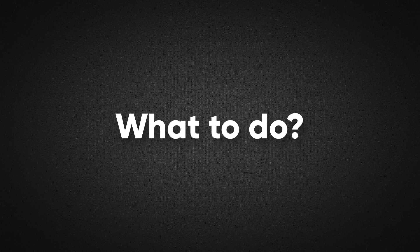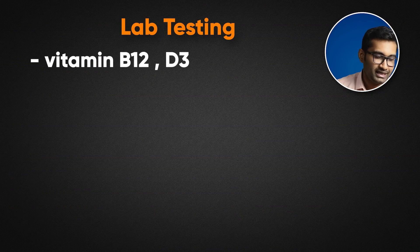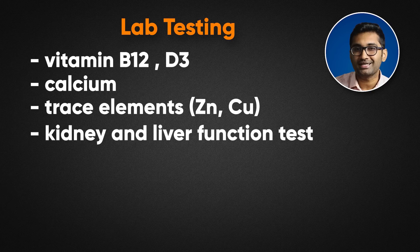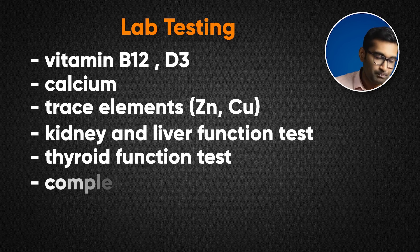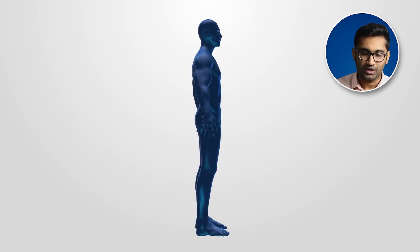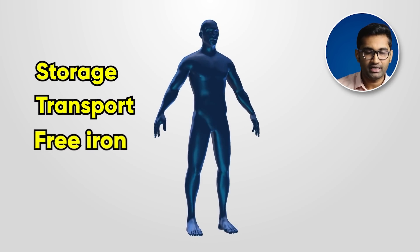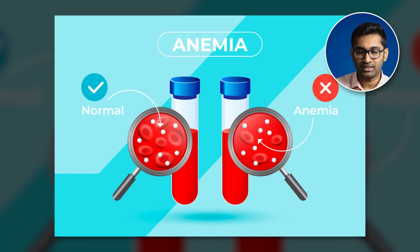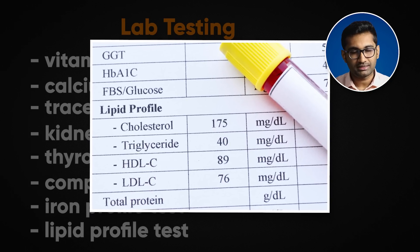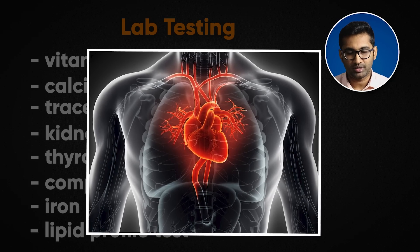The first step is a dermatologist consultation and lab tests. We test for vitamin B12, D3, calcium, and trace elements like zinc and copper, as these deficiencies affect melanin production. Kidney and liver function tests are done as these are detox organs linked to oxidative stress. Thyroid function test, complete blood count to check for anemia, iron profile including storage, transport, and free iron forms, and finally a lipid profile — since studies associate premature graying with heart disease.